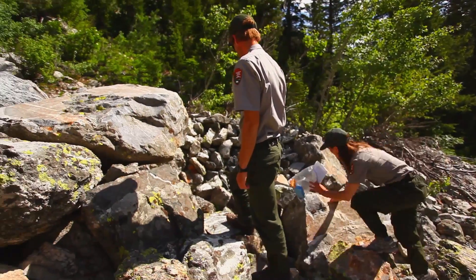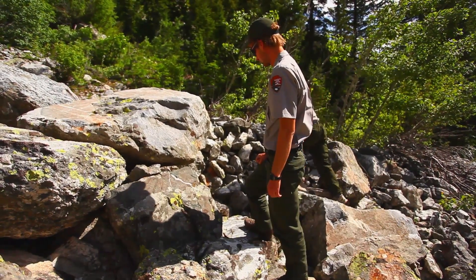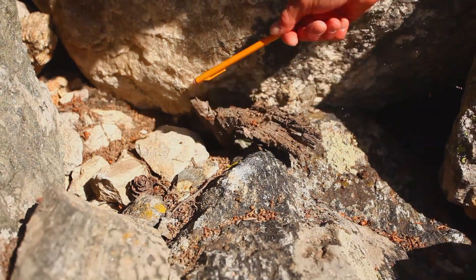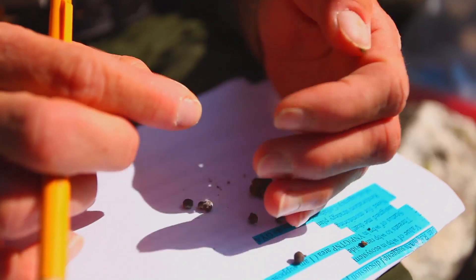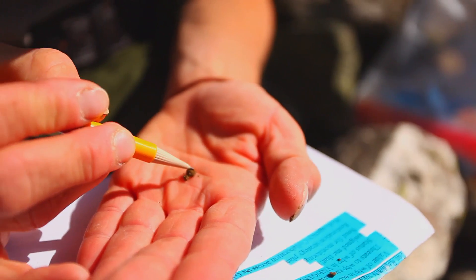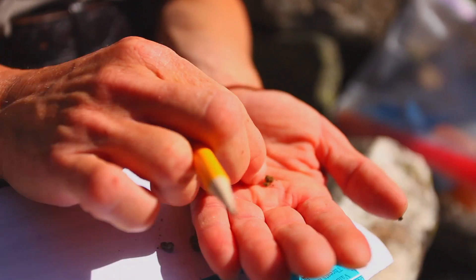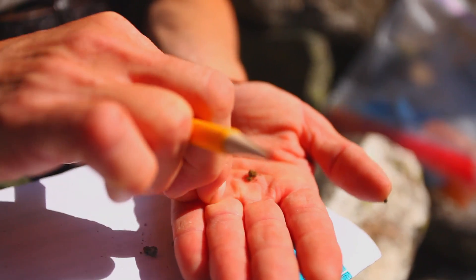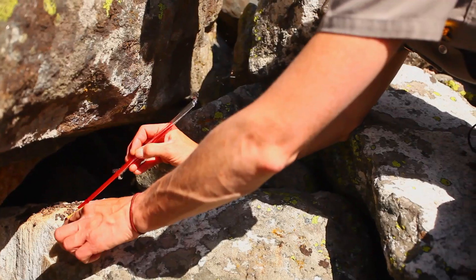Oh cool — that's a great one! So this is all scat, all these little pellets. Pika scat — they're lagomorphs, they're rabbits, not rodents, so their scat is round. We want to collect some scat samples and pellet samples for the genetic portion of the project.